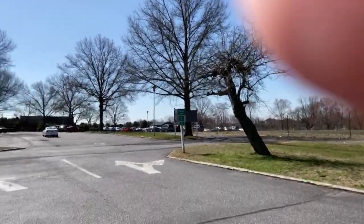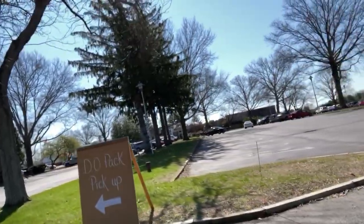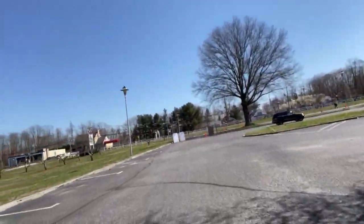Bear with me for production value, but I'm on our gator and I'll take you on a trip. You will pull into our parking lot, you will see the DO pack pickup sign, and you will make this left-hand turn.